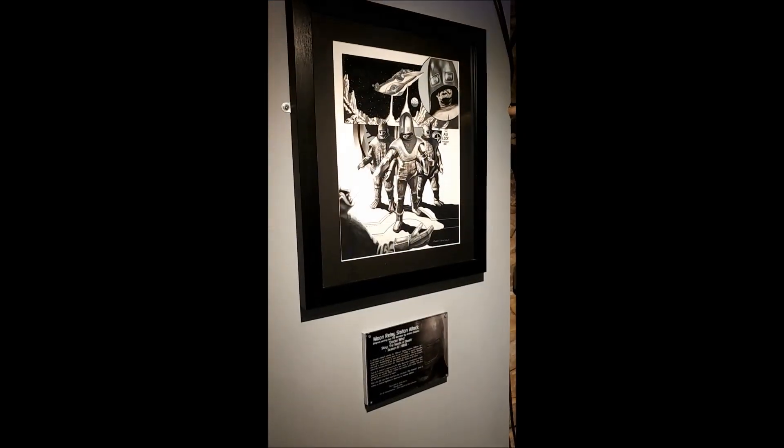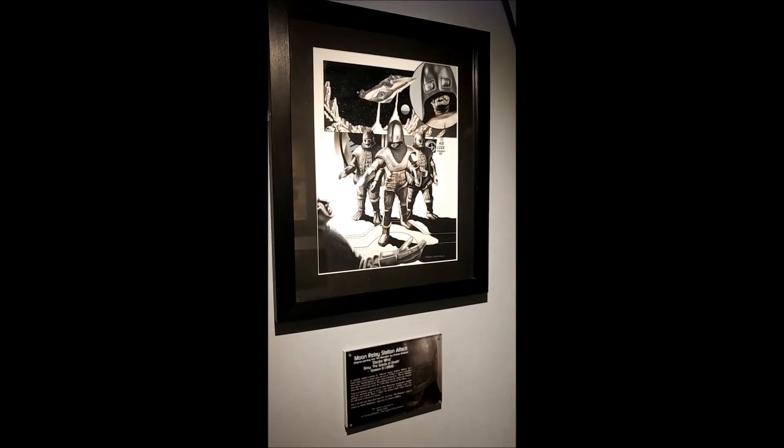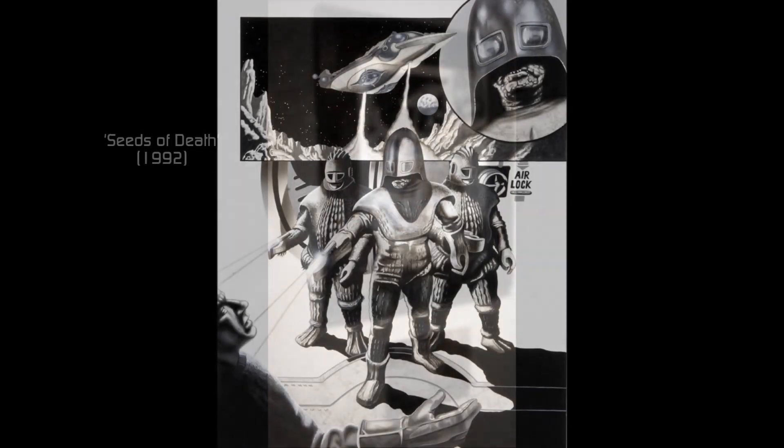And here we have a beautiful grayscale Seeds of Death painting — sorry, not cover painting, from the Monsters Inside book plate. First page book plate.